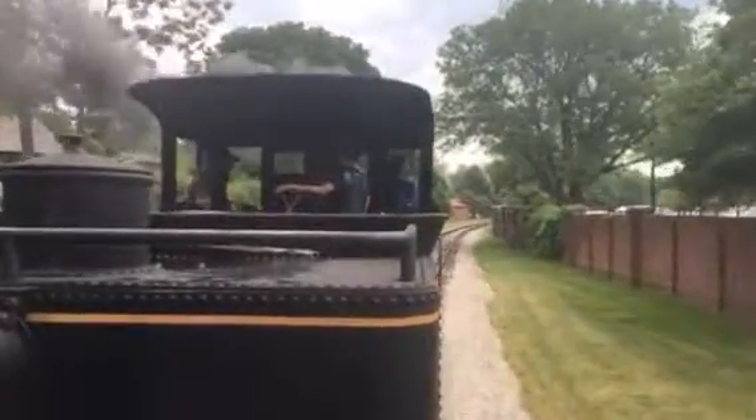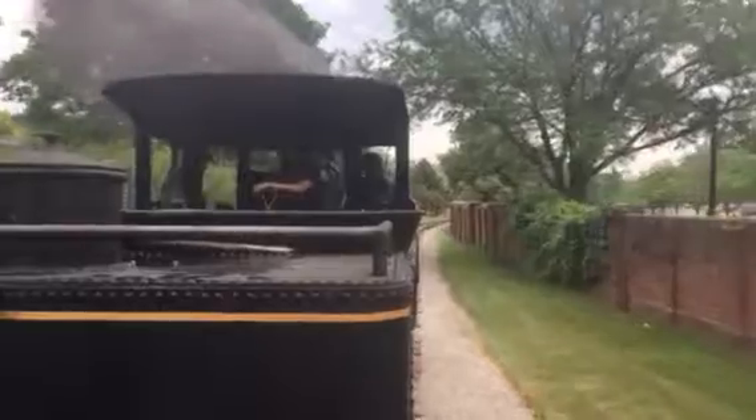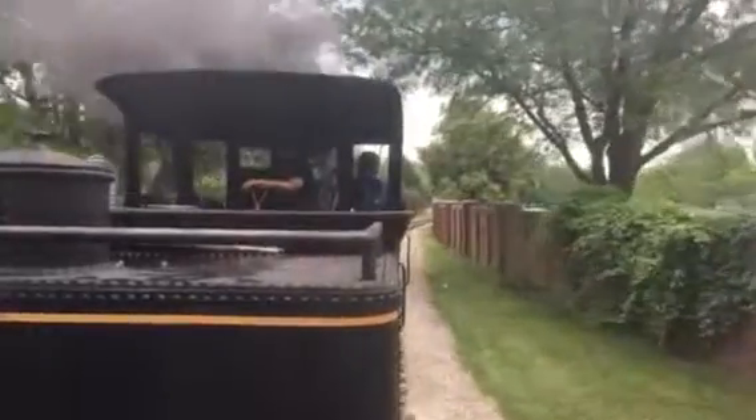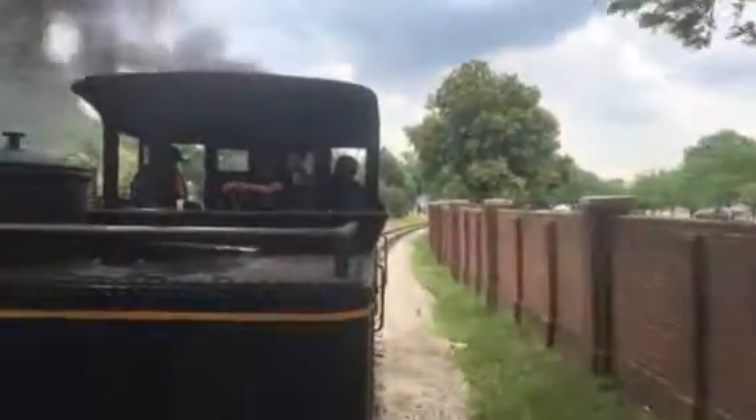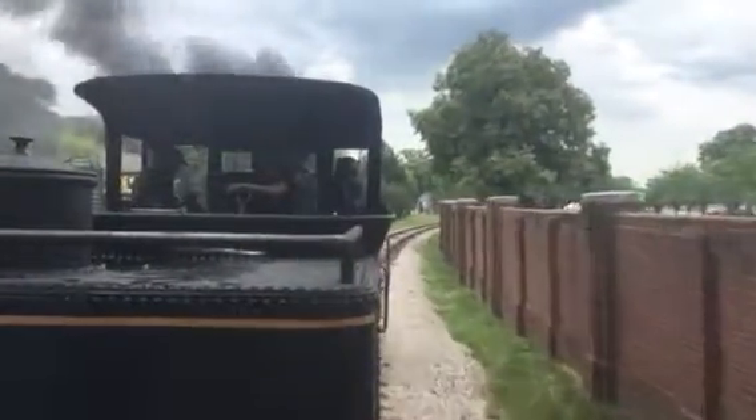While you're down this way, don't miss a chance to learn more about rural 19th century medicine across the street at Doc Howard's office. And down the street from the Doc's office, we have the Logan County, Illinois Courthouse, where a young Abraham Lincoln first practiced law.